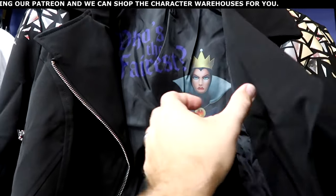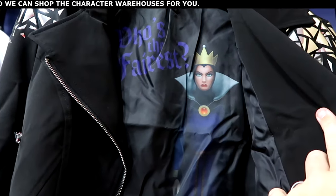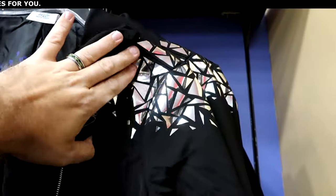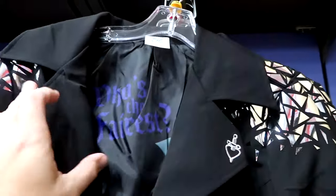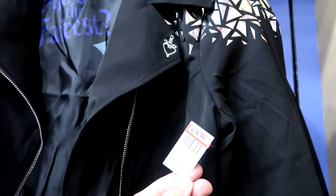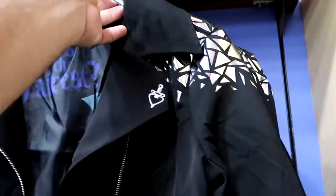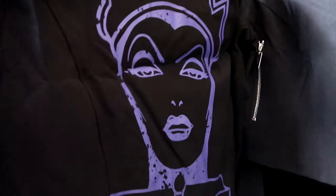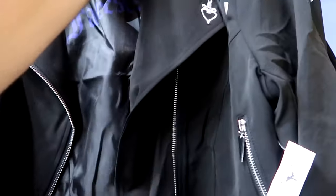Look at this jacket — you have the Evil Queen, it says Who's the Fairest. The inside has an amazing graphic, and the design almost reminds me of Epcot Spaceship Earth with these triangles, even on the zippers. $40 marked down from $80. The back side also has another graphic — I like how the Evil Queen is in purple, which looks really nice with the black.